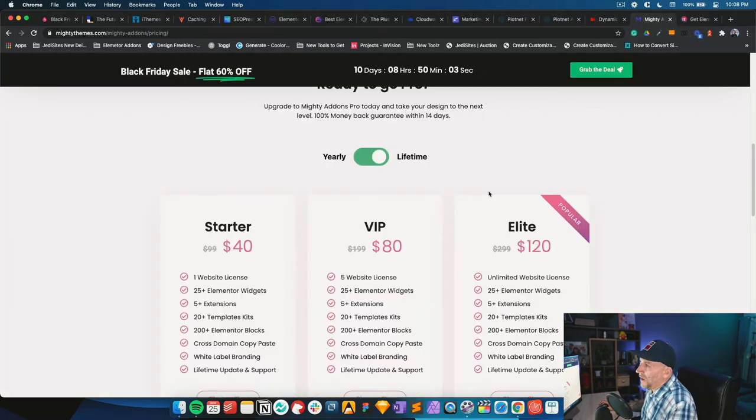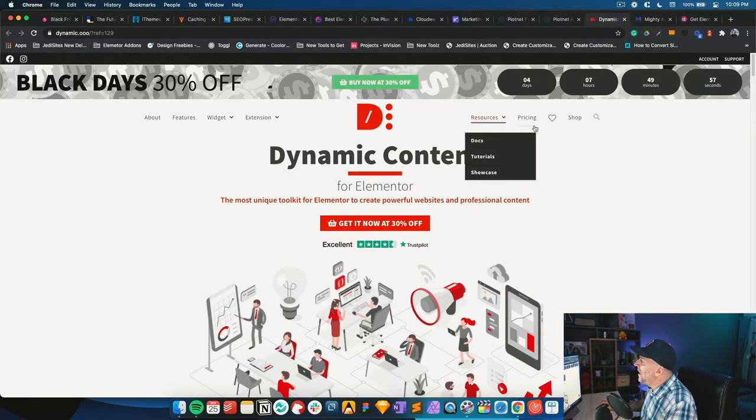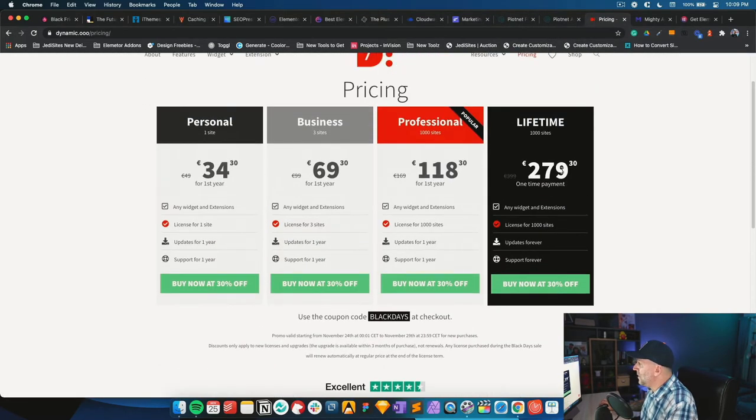So my top three are Piotnet, Dynamic OO, and Mighty Themes. I'd get Mighty Themes lifetime, Piotnet lifetime, and then Dynamic OO — I think they also have a lifetime option at around $300, even though the 30% off won't be as cheap as the others, it's going to be worth it.